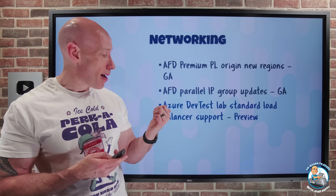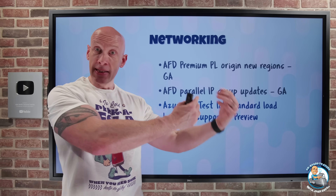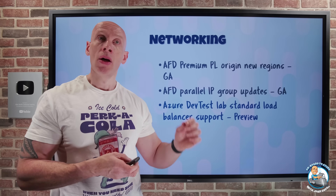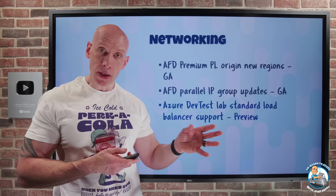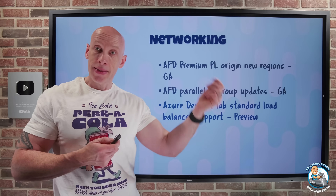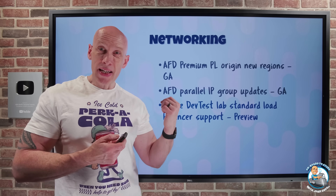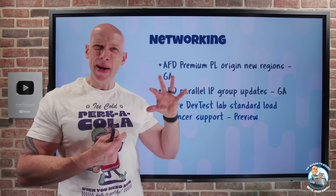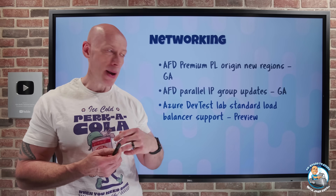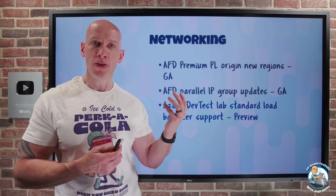Azure Dev Test Labs now has standard load balancer support. We had the basic load balancer before, which had an associated basic public IP. The basic load balancer is being retired, so we have to move to the standard load balancer and its associated standard public IP. Azure Dev Test Labs, which helps me quickly create and maintain VMs for training, now supports that standard load balancer. I want to start thinking about migrating over to the standard load balancer instead of the basic.